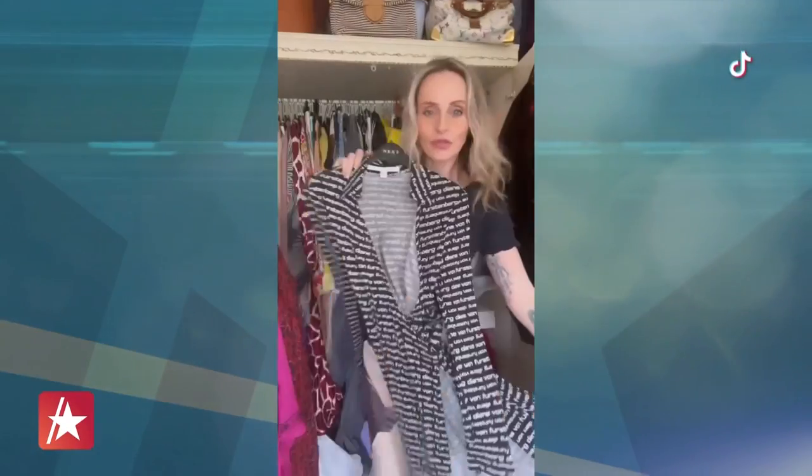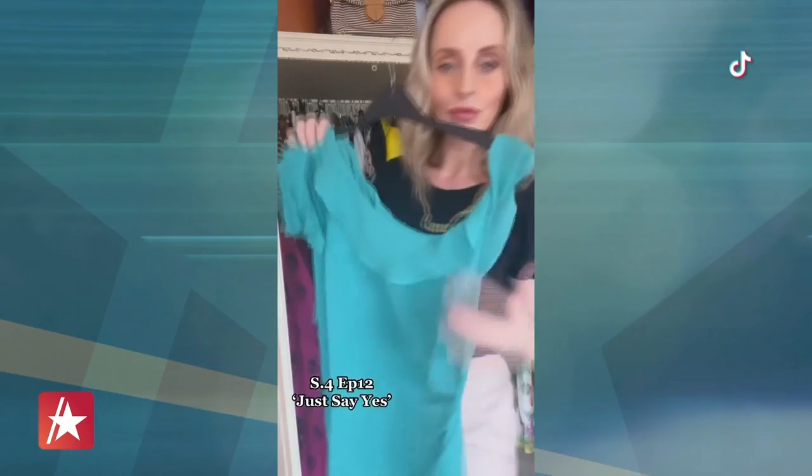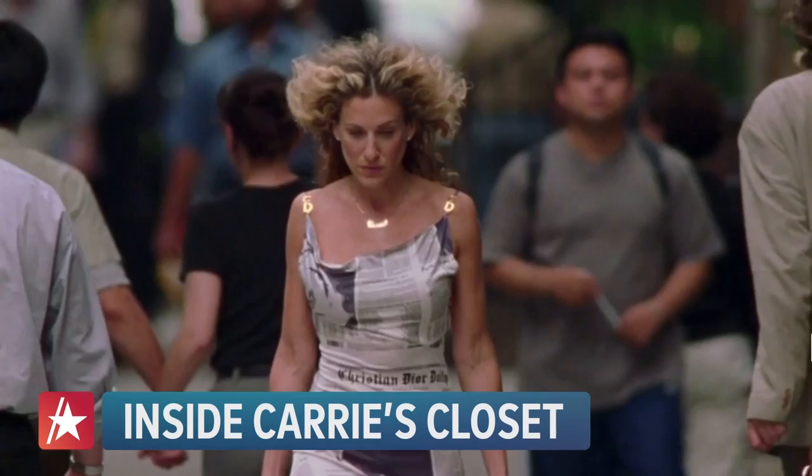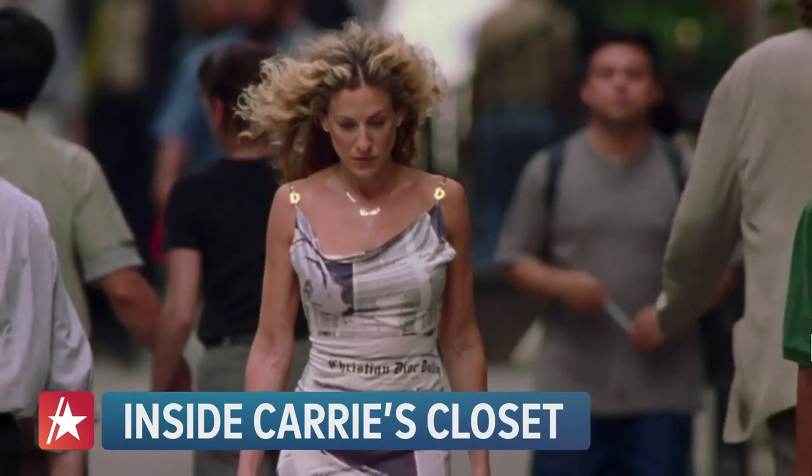I have been collecting Carrie Bradshaw pieces for 20 years, and I have loads of pieces from her original closet. The first time I watched an episode of Sex and the City, it was also the time in fashion that I think was the best era for fashion. Oh my god, I have to create these outfits.